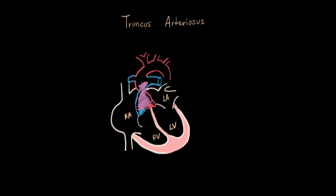So the lungs are receiving the same percent of oxygen in the blood as the body is. That's why this baby is definitely cyanotic — purple everywhere.